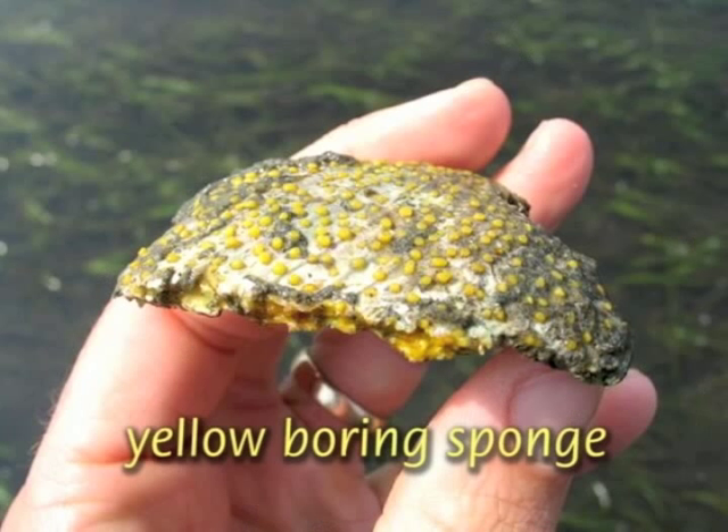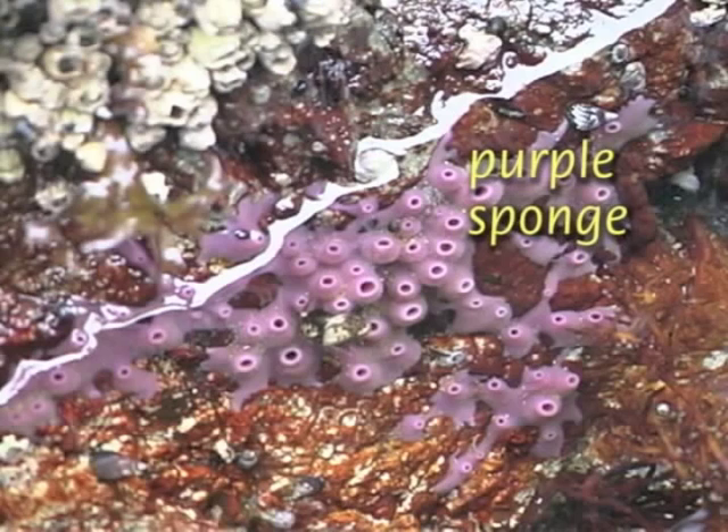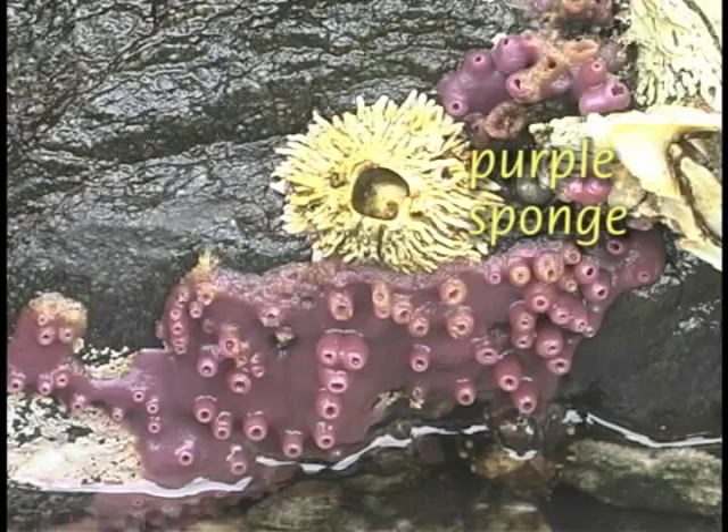The most simple of all marine invertebrates is the sponge — it's little more than a bunch of independent cells working together as a water filter. You may run across purple sponges with their bright color and volcano-like osculum, or excurrent pore.